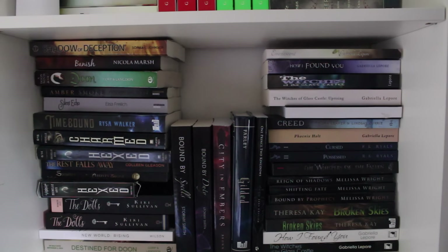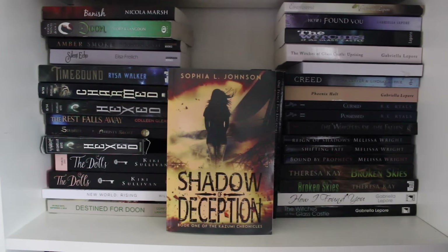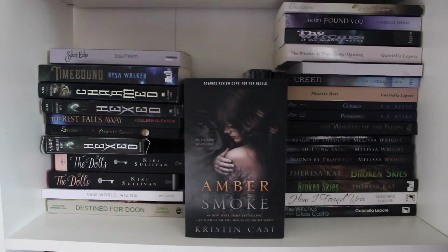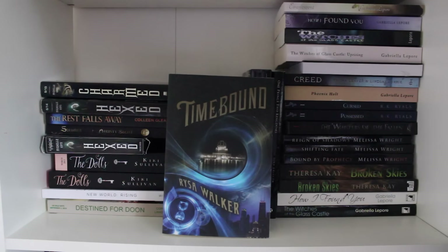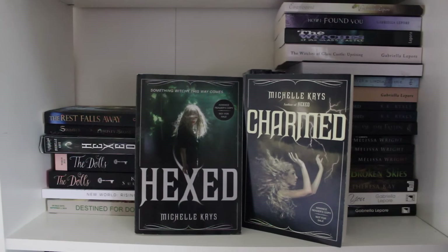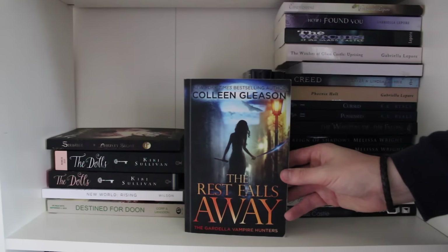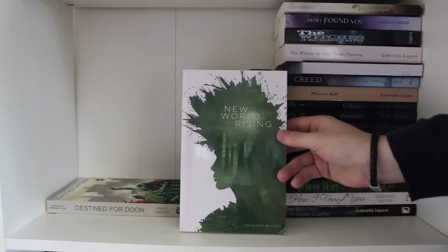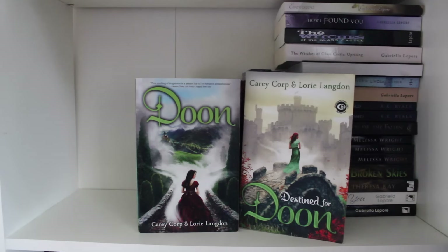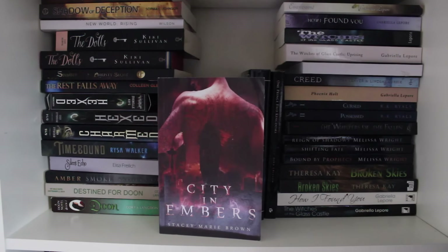Now moving on to my indie authors shelf. Shadow of Deception by Sophie L. Johnson. Banish by Nicola Marsh. Amber Spoke by Kristen Kast. Silent Echo by Elisa Freelich. Time Bound by Rissa Walker. Hexed and Charmed proof editions and the Hexed audiobook by Michelle Criss. The Rest Falls Away by Colleen Gleeson. Slumber by Christy Slote. The Dolls by Kiki Sullivan. New World Rising by Jennifer Wilson. Destined for Dune by Haricorp and Laurie Langdon. Bound by Duty and Bound by Spells by Stormy Smith. City in Embers by Stacey Marie Brown.